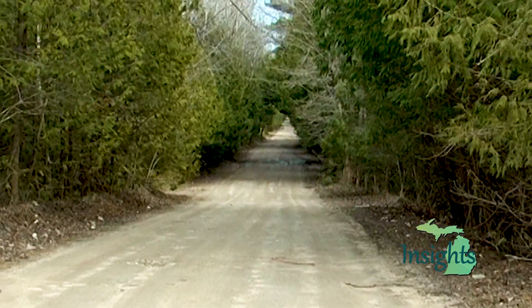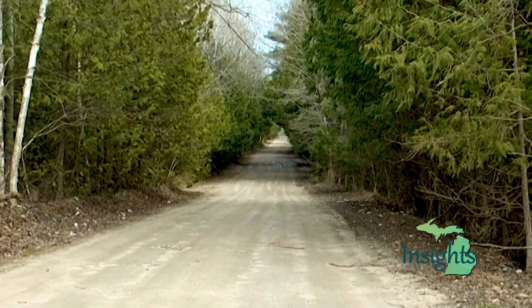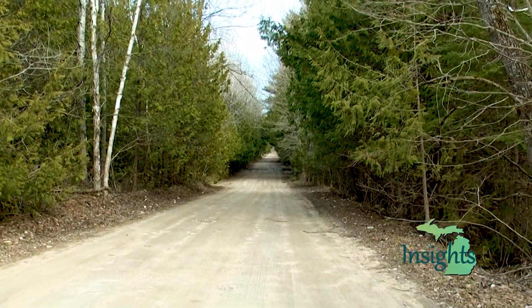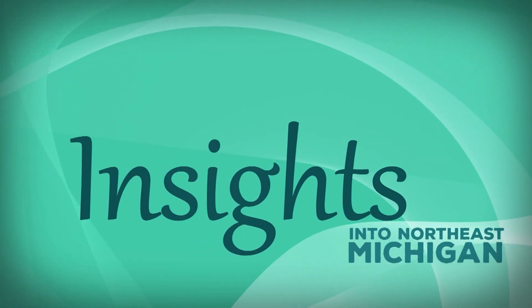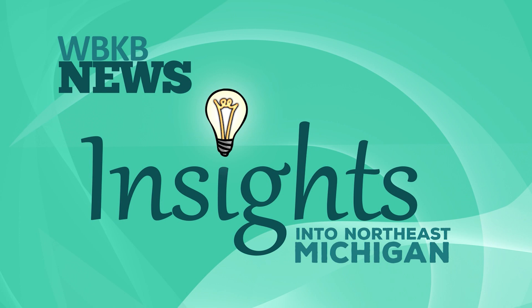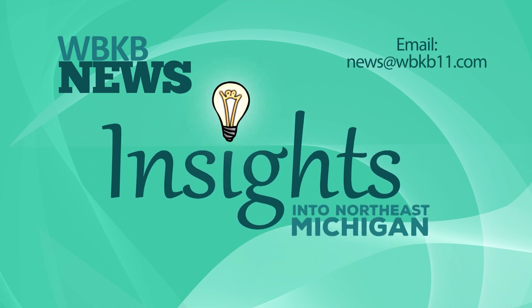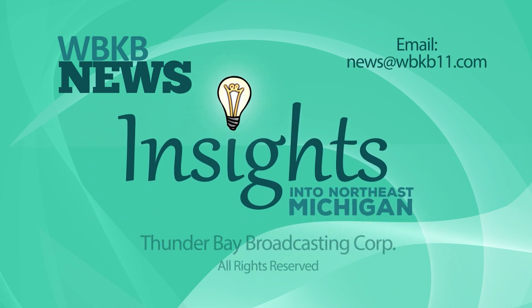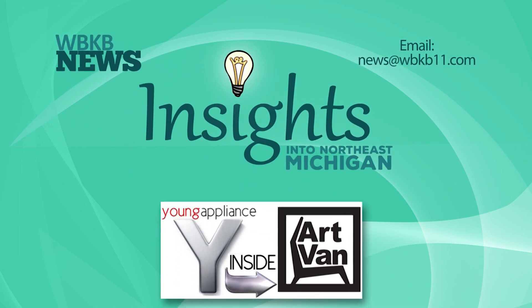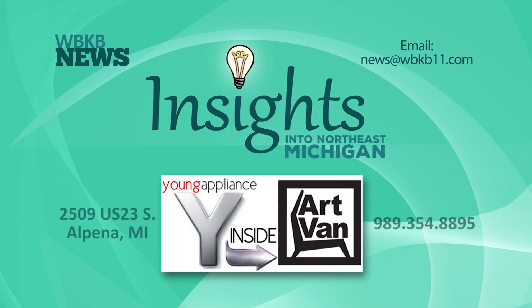WBKB News, along with the hunt team, wants to remind everyone to stay safe and contact MSP if they see something suspicious. Thank you for watching Insights. Insights into Northeast Michigan is produced by WBKB News. If you have any comments, suggestions, or topics you'd like to see on a future show, please email WBKB News. This has been a production of Thunder Bay Broadcasting Corporation, all rights reserved. The furniture and set design for this episode of Insights is provided by Young Appliance Artvan Furniture on U.S. 23 South, Alpena.